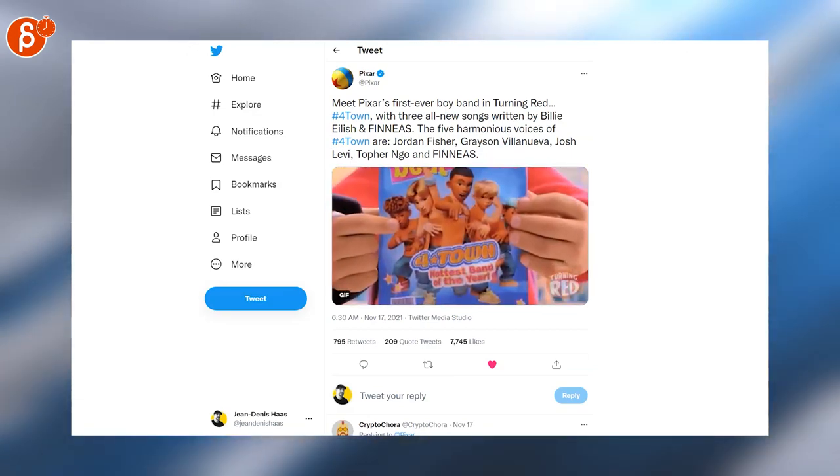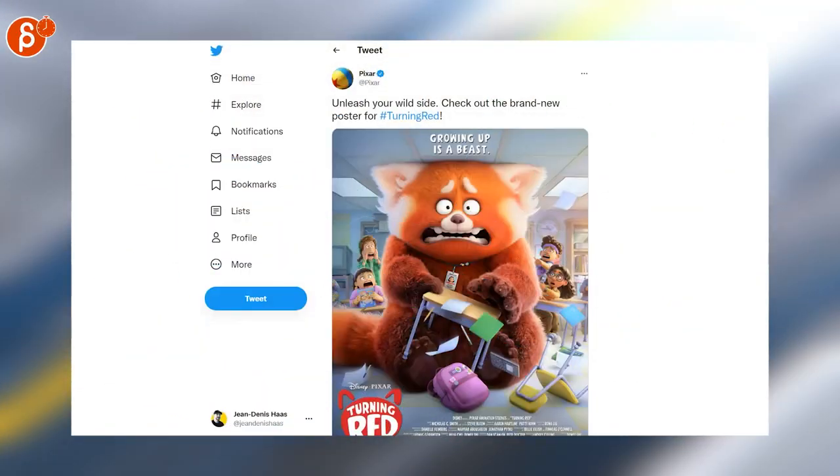Pixar's new trailer for Turning Red is out, and it's great. And speaking of which, there's also a new poster.